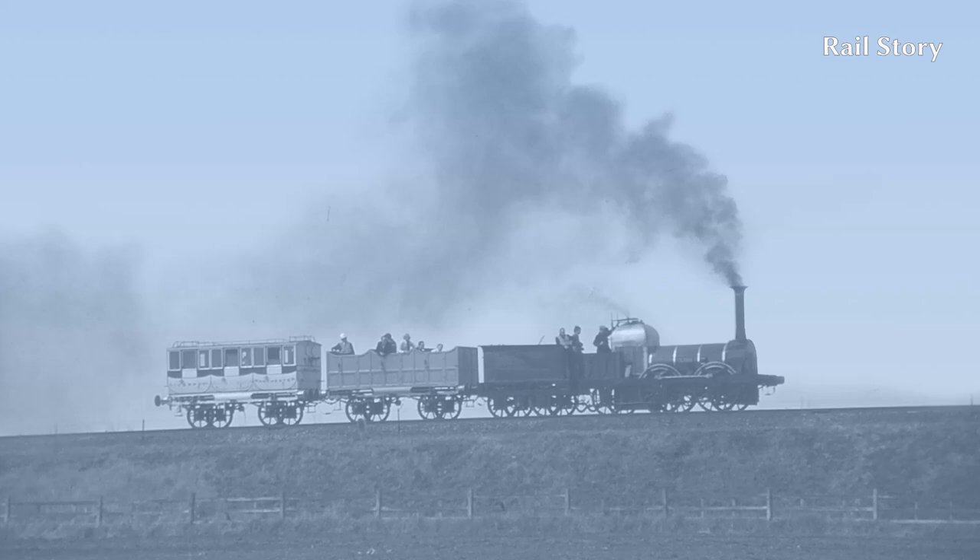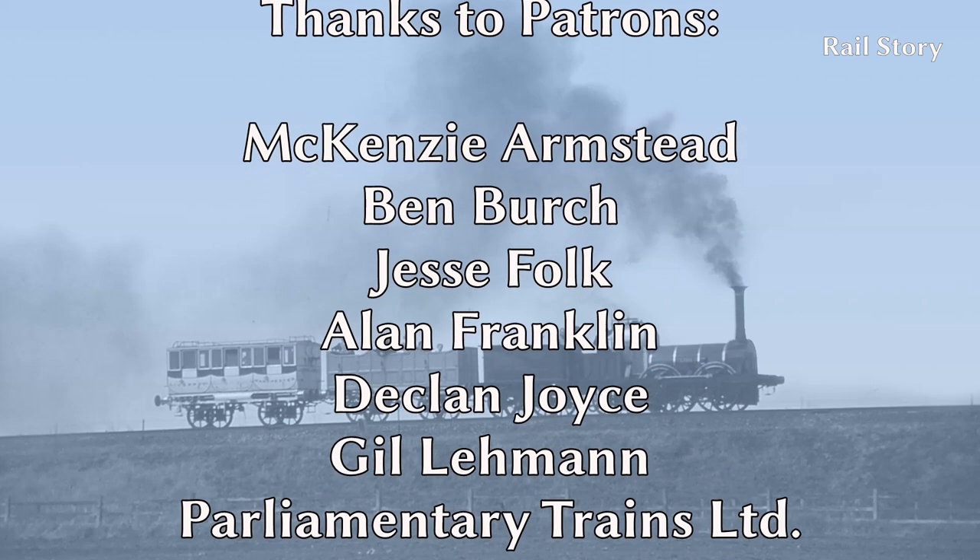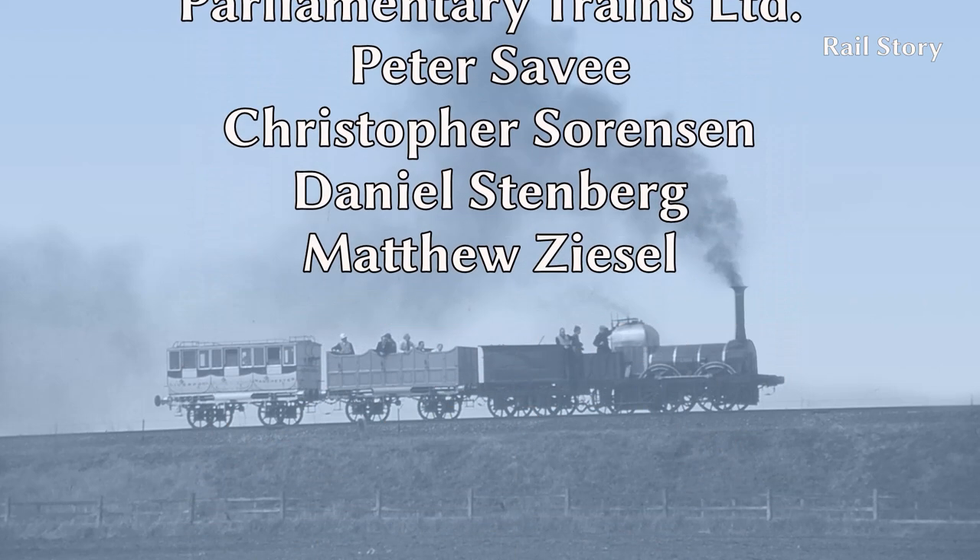I would also like to thank Richard Garside and his father for the loan of the photographs which made this video possible. And I'd also like to thank all of you for your kind words and messages during my recent illness. I look forward to seeing you all next time on Rail Story.